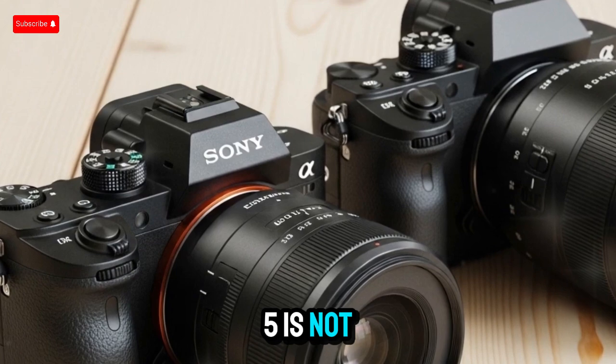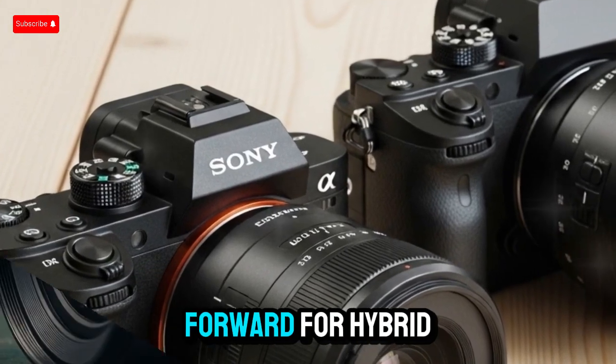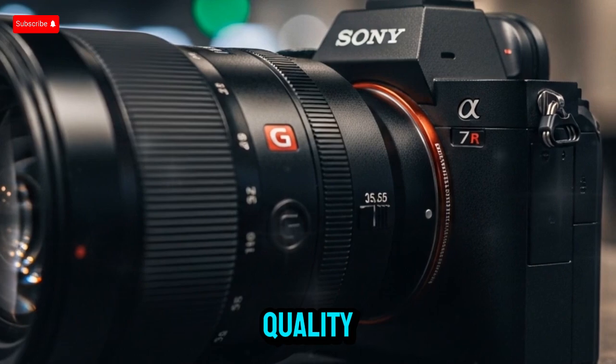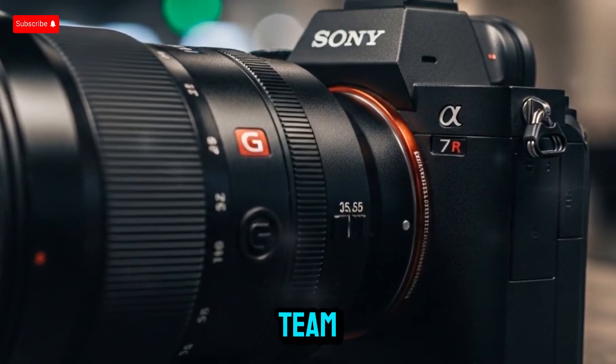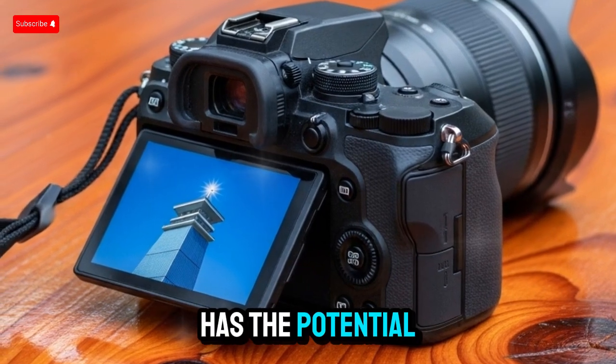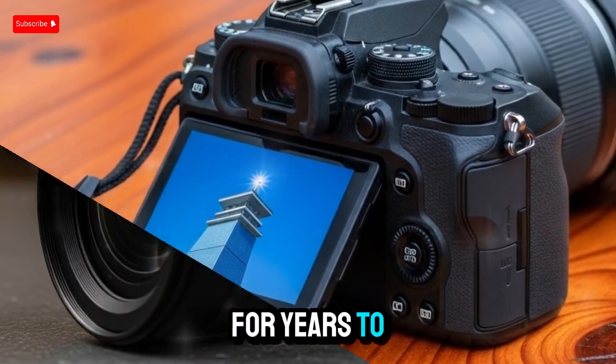The rumored A75 is not just a step up — it's a leap forward for hybrid shooters who want to simplify their setup without compromising on quality. Whether you're a one-person production team, a social media content creator, or a professional filmmaker, the A75 has the potential to be your go-to camera for years to come.